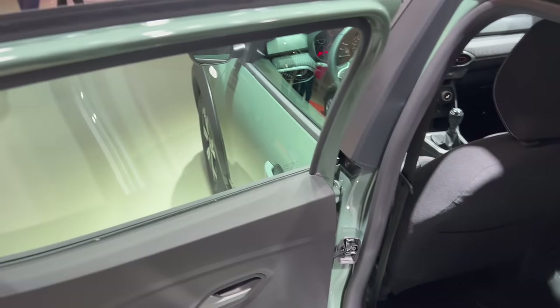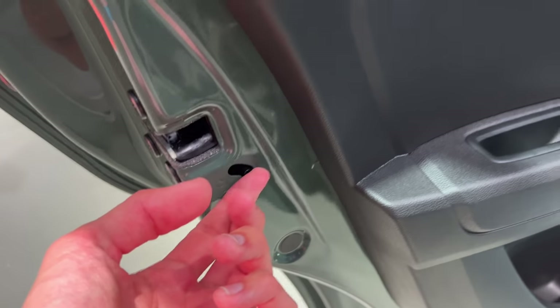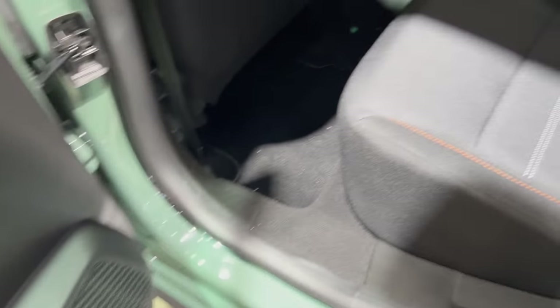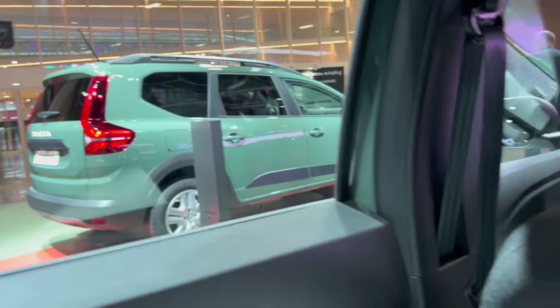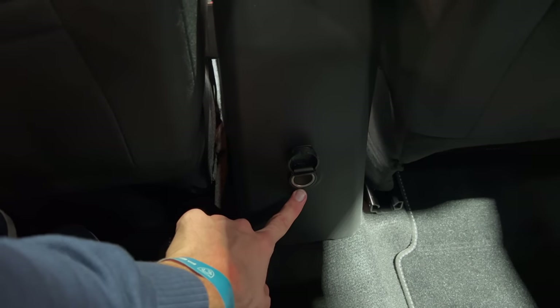The opening and closing sound is not the greatest but it's okay. You can push down here to lock for the kids so they cannot open from the inside. Hard plastic front and rear. The seats are not automatic but electronic — basic cloth seats. The door closing sound is okay.